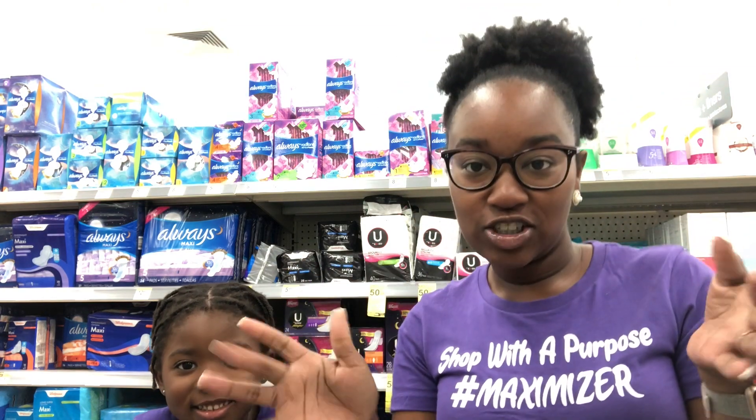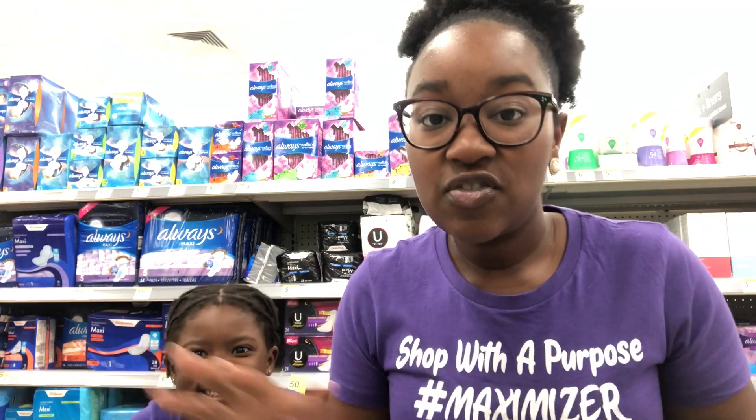Please subscribe to our channel. We do haul videos every single week. I provide you with top deals each week. I also provide beginner series videos every month. So if you're interested in learning more about couponing and maximizing, please subscribe and join the Maximizer family here with us.